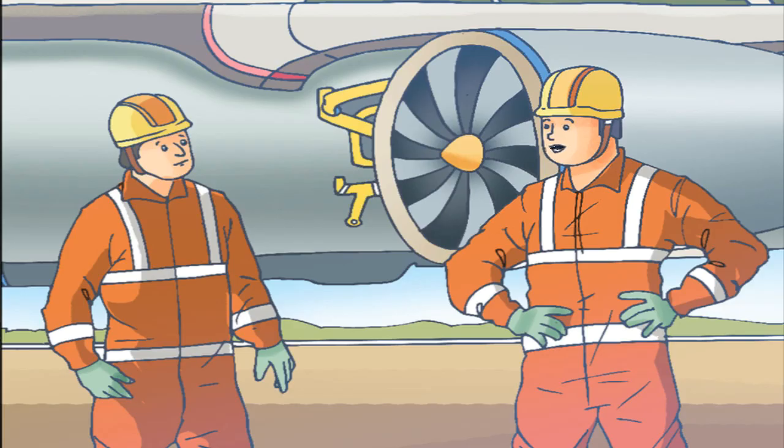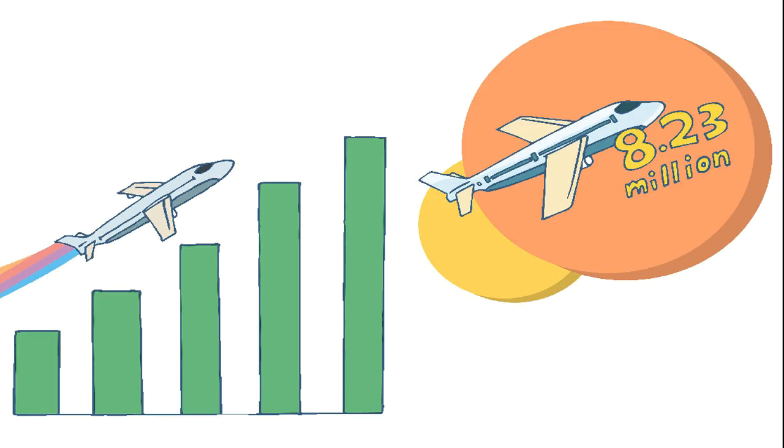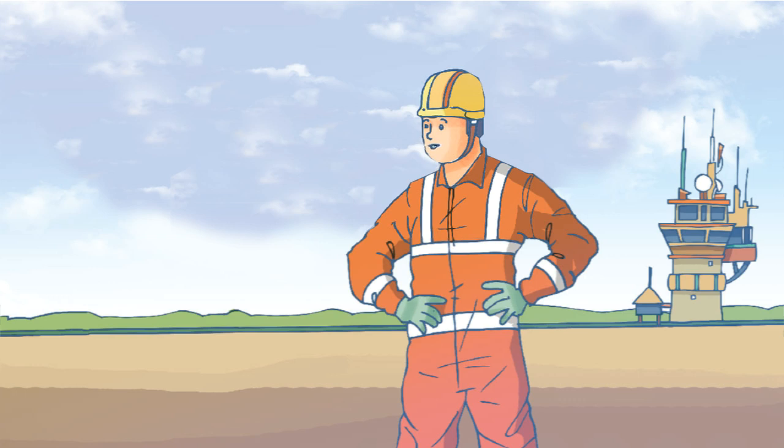As an aircraft engineer, I look after the maintenance of 747s and 767s. The civil aviation market in India is all set to become the third largest in the world by 2020. During September 2016, domestic airlines carried above 8.23 million passengers, showing a growth of more than 23% compared to the same period last year.